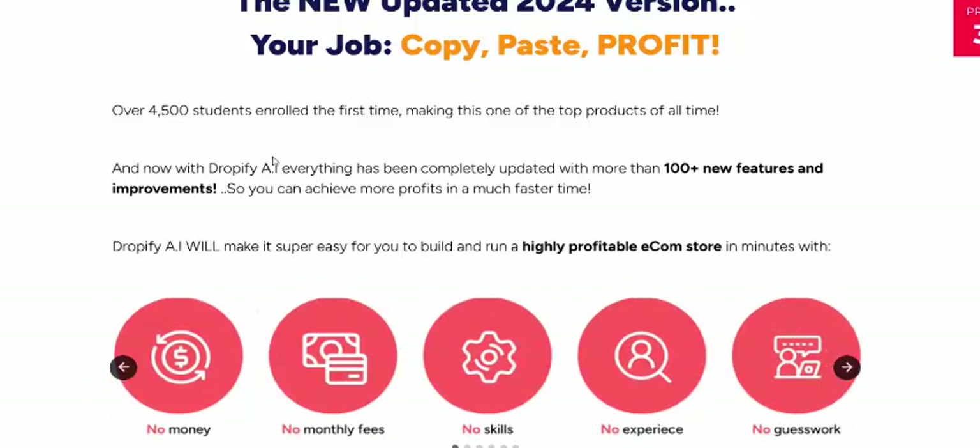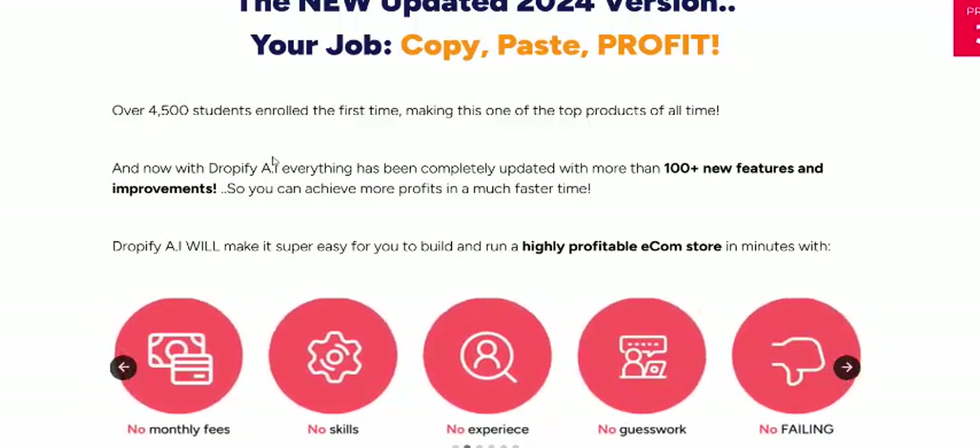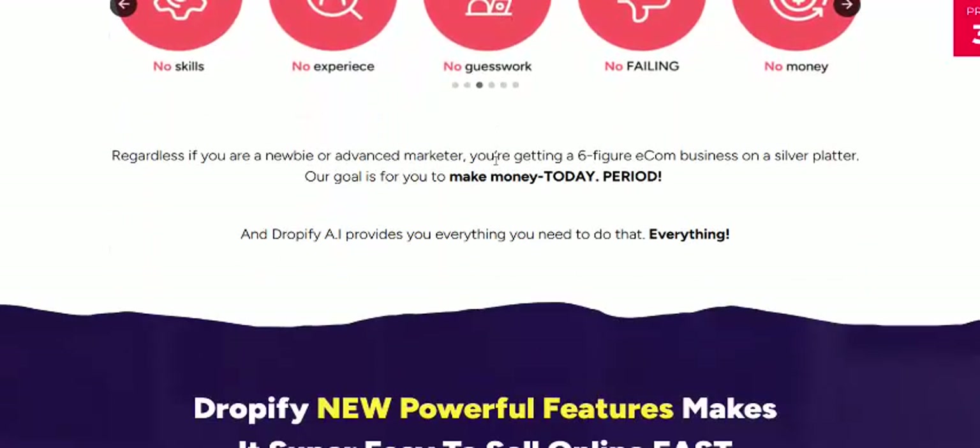Over 4,500 students are using this for the first time and making their own products.